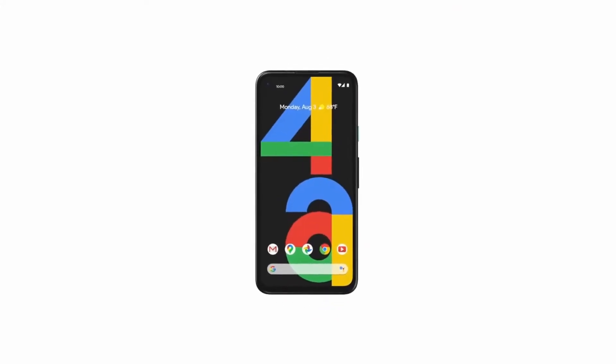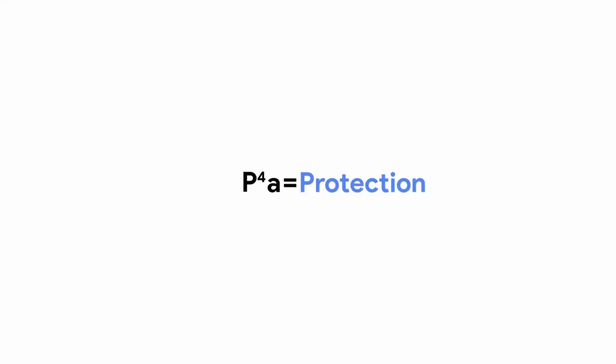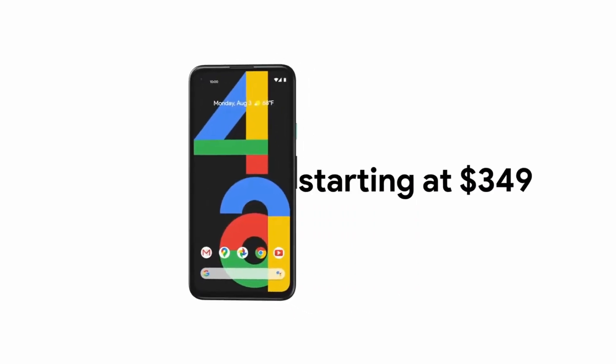Introducing the new Pixel 4a — our most helpful phone yet. Here's the formula for making a successful Pixel 4a sale. Firstly, a helpful price. It's an amazing deal.